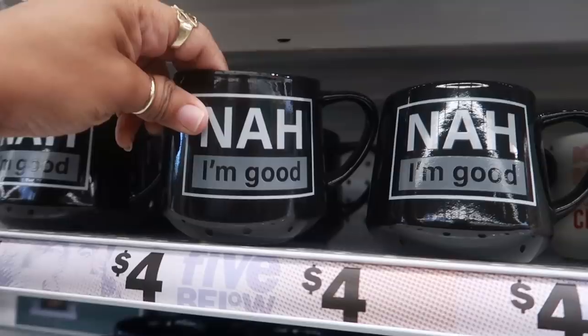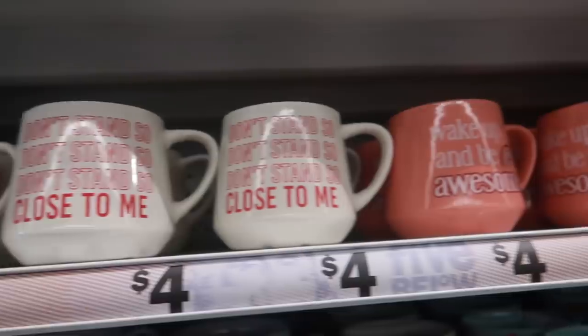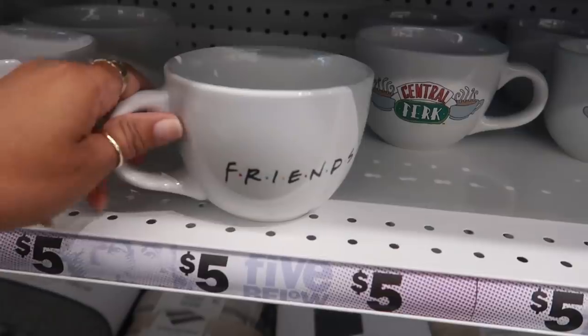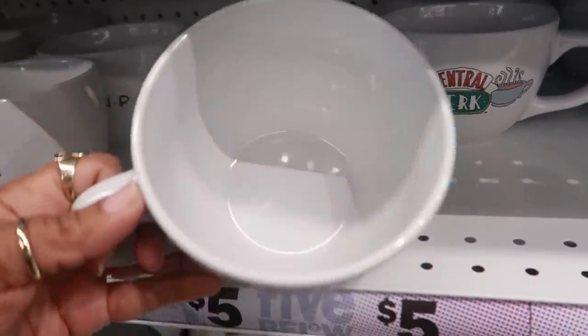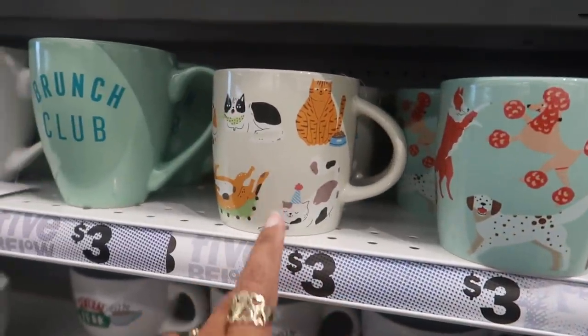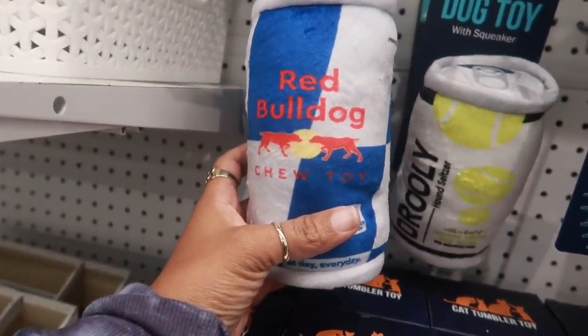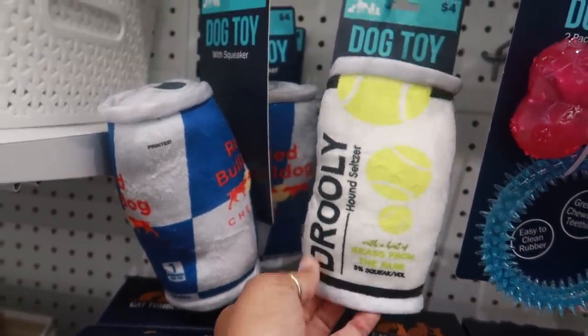These cups are four dollars. 'Don't Stand So Close to Me' — I like that one. 'Wake Up and Be Awesome.' And they brought back the Friends cups — that one and then the Central Perk. These are really big, well not really, but they're kind of big. And then the dogs and the cats.